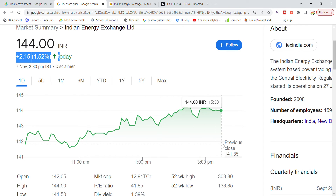The previous closing was 141.85. The stock opened at the previous closing support in the morning session and moved up with good speed, ending the day with a high closing at the 144 level.